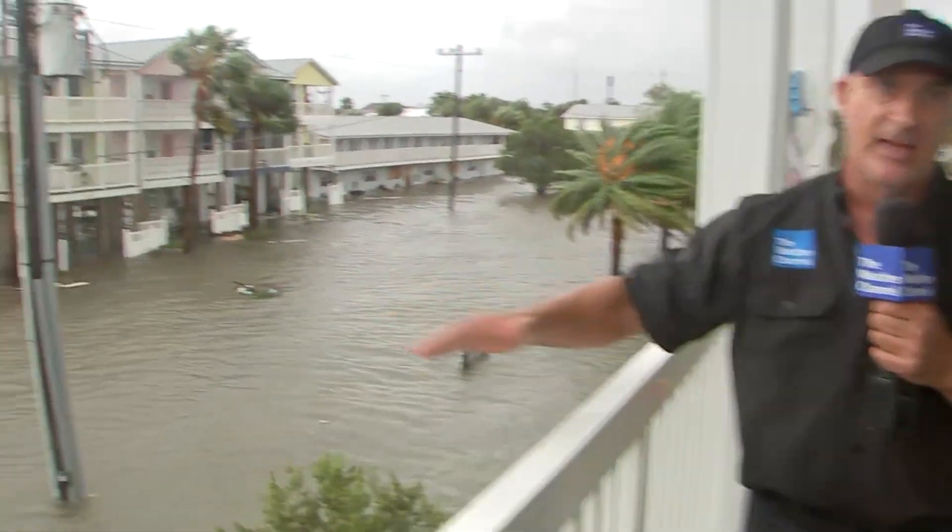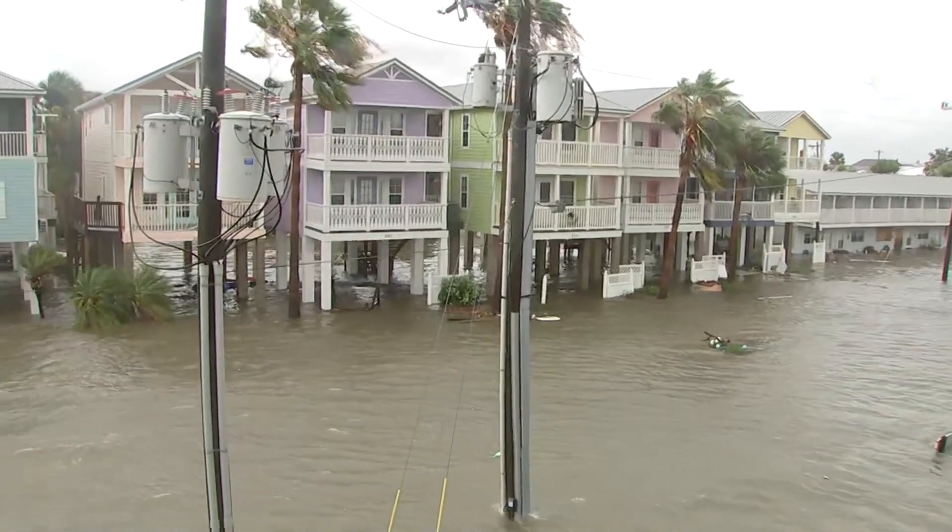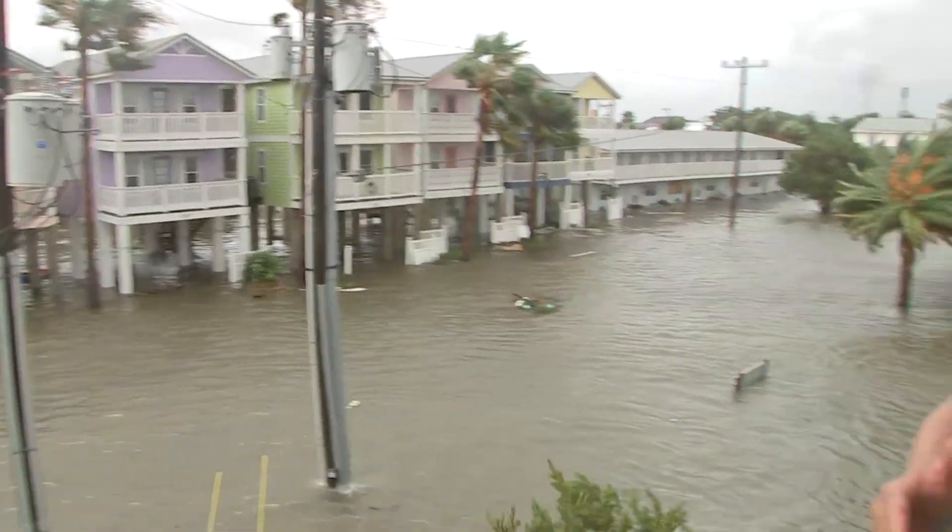We're up at 25 feet. But the problem is some of these homes are down a lot lower than that. We've still got storm surge in the Big Bend of Florida, historic in many areas, and houses even flooding in the Tampa Bay area. I'm meteorologist Jim Cantore in Cedar Key, Florida.